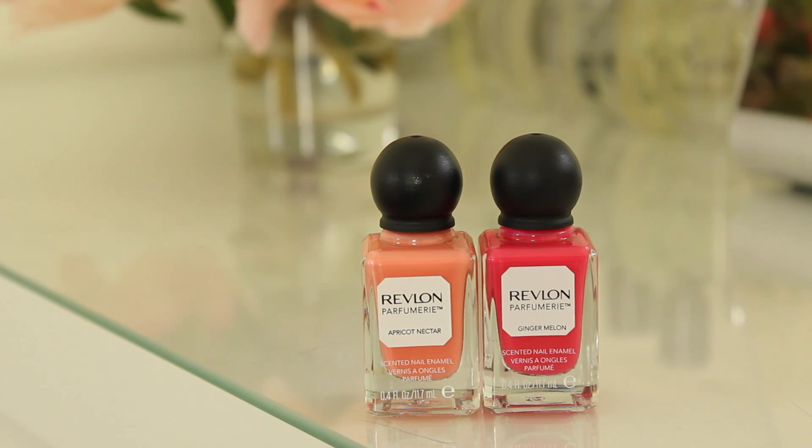This one is Ginger Melon, which is a nice kind of bright summery pink, and this one is Apricot Nectar, which is a soft peachy apricot shade. I absolutely love these shades, but also they smell really nice and it lasts a really long time — like four to five days — and you can just smell the fruitiness even with a thick top coat on top. So it's actually really nice.